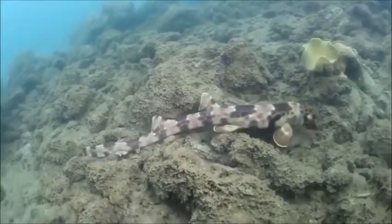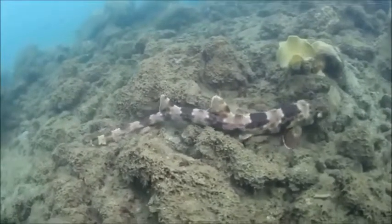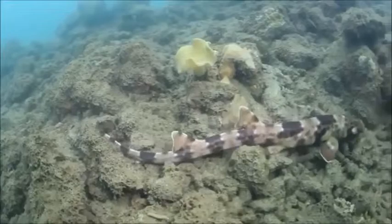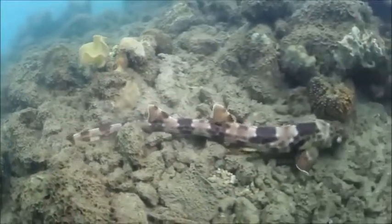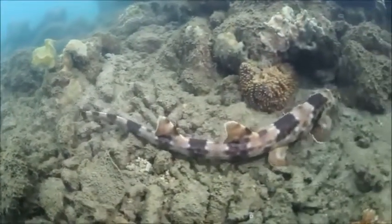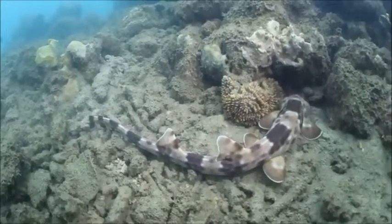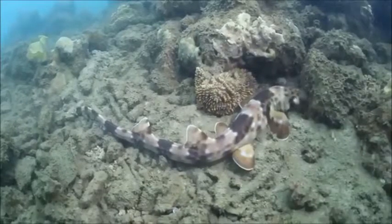Its features include a general brown coloration with numerous clusters of mainly two to three dark polygonal spots, widely scattered white spots in the matrix between dark clusters, fewer than ten large dark spots on the interorbital snout region, and a pair of large dark marks on the ventral surface of the head.